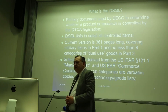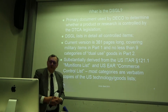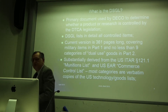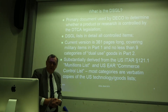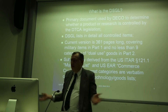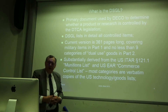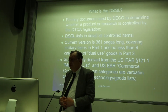What is the DSGL? It is the primary document used by the Defence Export Controls Officer with DECO to determine whether a product or research is controlled by the legislation. It lists in detail everything that is regarded to be controlled. The current version was 361 pages, or depending on formatting, might be a few more or less. It covers military items in a section called Part 1, and nine categories of what are termed dual-use goods in Part 2.